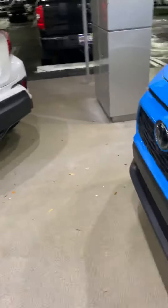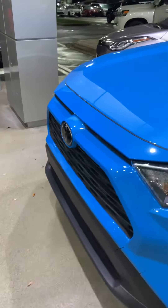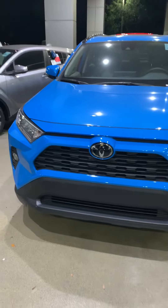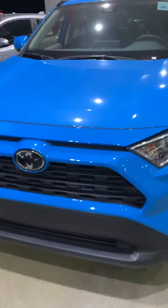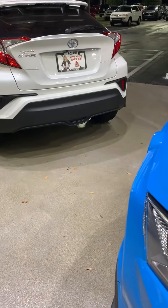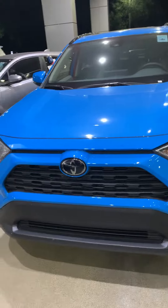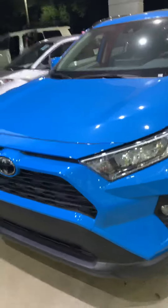So if someone were to pull in front of you, or you were coming up too fast on someone in a crash-like situation — everything working properly — that will apply the brakes and try to help mitigate your accident. Hopefully that'll never happen to you, but it's called the pre-collision system, and it's on all our new RAV4s.